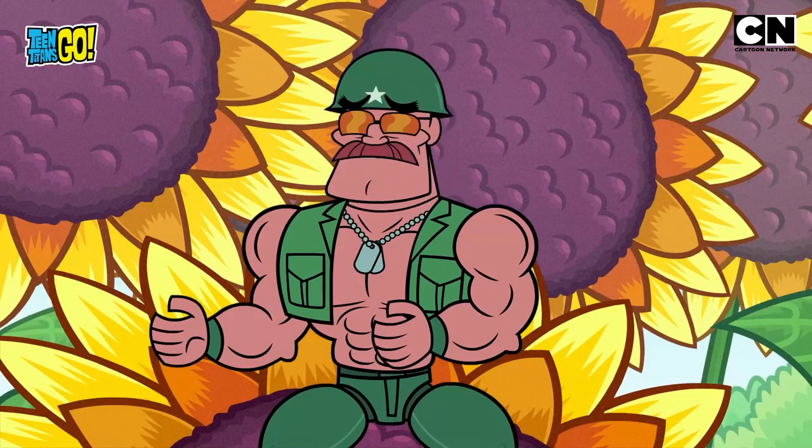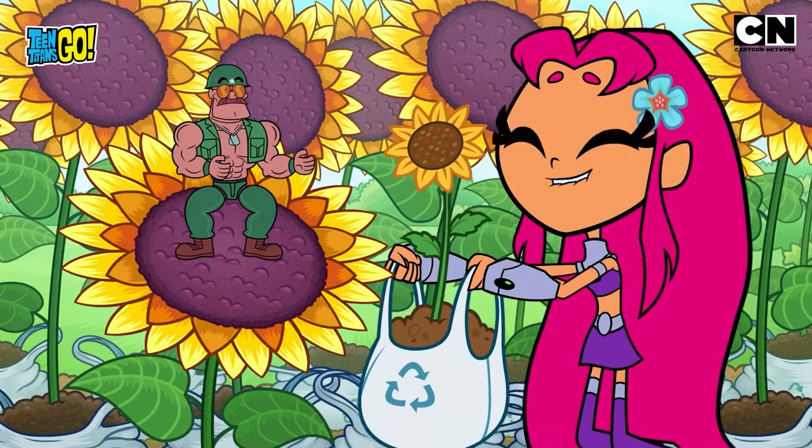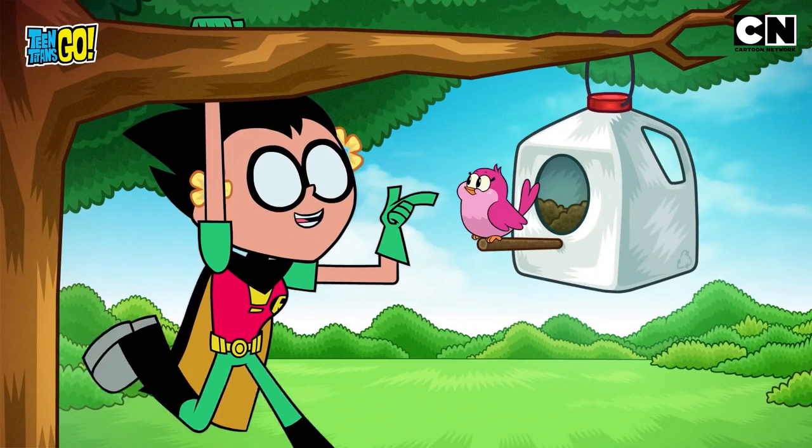You turned all that garbage into this? Indeed! We used the plastic bags for the flower beds, water bottles for planters, and turned these milk jugs into bird feeders!